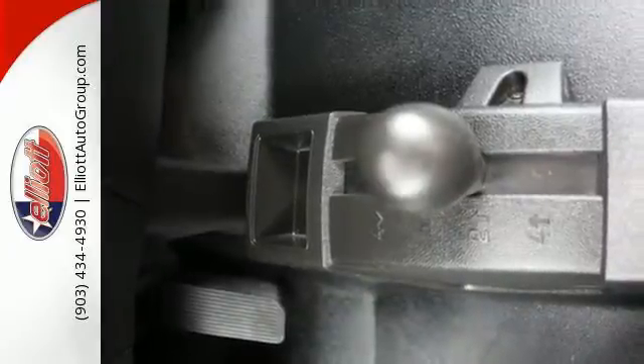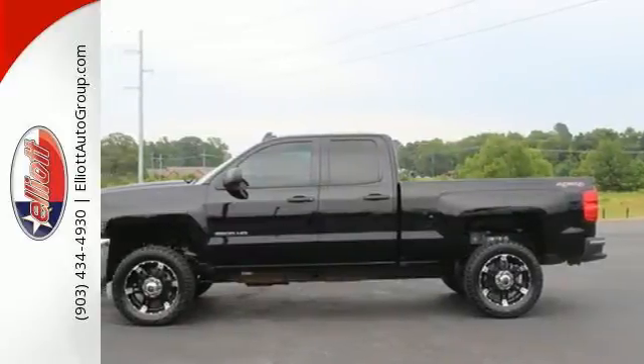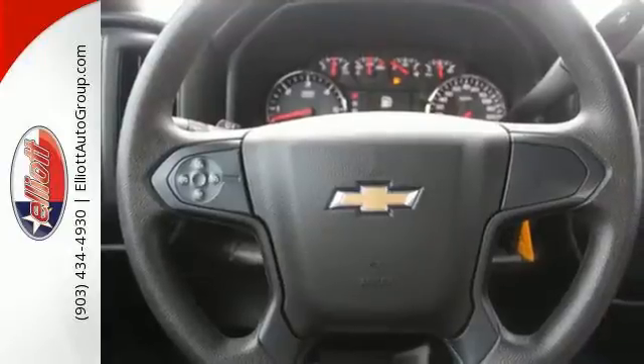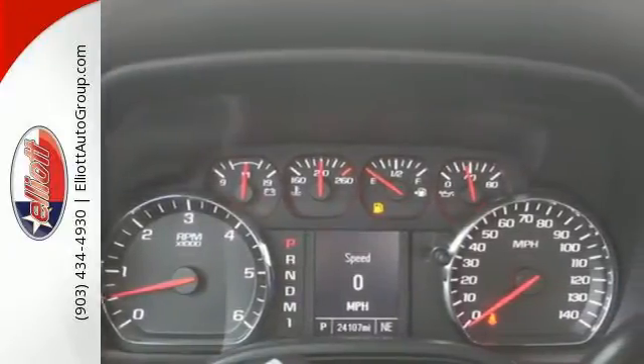The fully-boxed frame is reinforced with nine cross-members, making it perfect for back-breaking cargo. There's no reason to take off your gloves with an interior that features large buttons and knobs centrally located for easy access. Plus, USB outlets keep your business powered throughout the day.